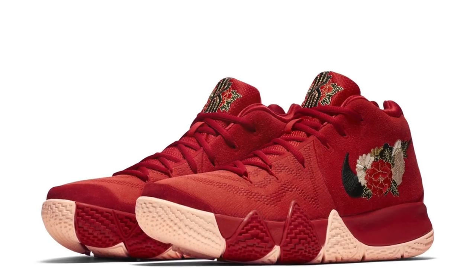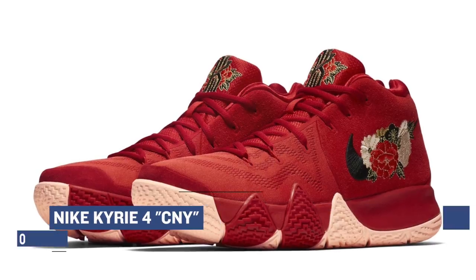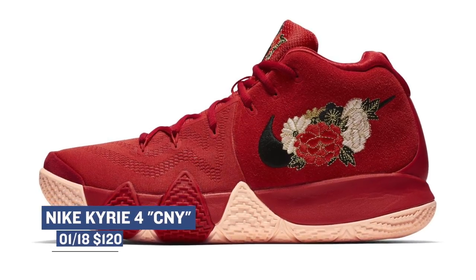Jumping to the performance side of things, Nike Basketball is dropping the fourth iteration of Kyrie Irving's signature shoe in a Chinese New Year colorway. This pair has been getting a ton of love online due to that bright red upper and you can grab those for $120.